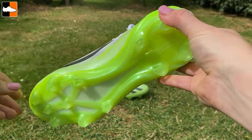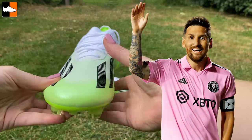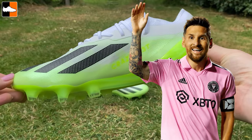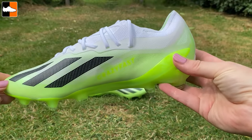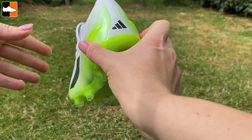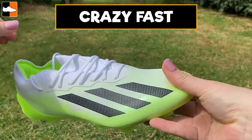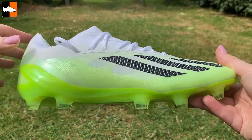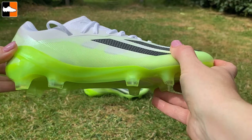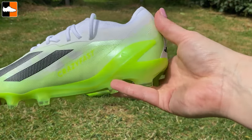The next boots are a pair that Lionel Messi has been wearing for his debut games at Inter Miami. He has his own version with a burrito tongue that opens on the side and a slightly different sole plate, but these are the retail version — the Adidas X.1 Crazy Fast. These are not the high-end Crazy Fast Plus, which have laces and a different material, but these are very nice indeed.